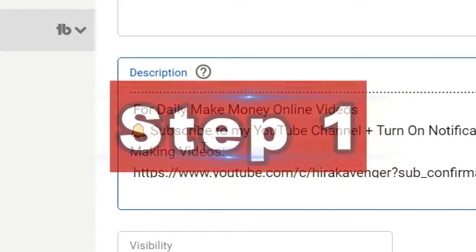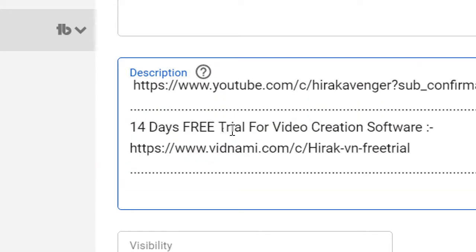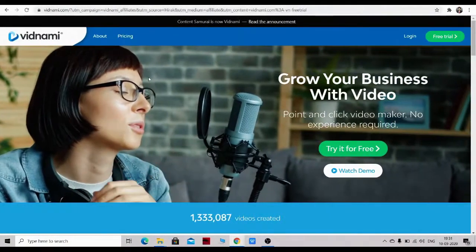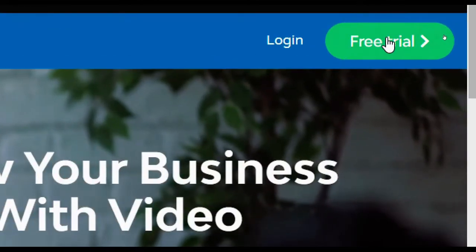Here's how you should do it. The first step is to go to the description section of this video. There will be a 14-day free trial link for a video creation software. Click on the link and you will be redirected to the website. This website will allow you to make your own videos without the need for you to create your own videos, and I will show you a step-by-step guide. It's called Winamee — click on the free trial section.